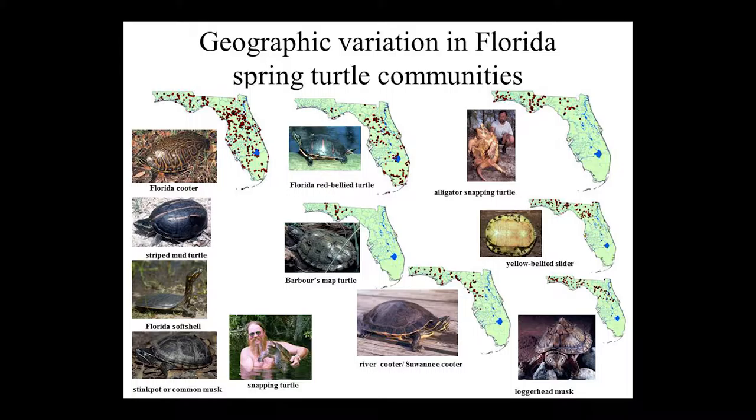They're not found equally — the likelihood of seeing these all through the state varies. If you go to the panhandle, there are more species than as you come down the peninsula. The Florida cooter, striped mud, softshell, stinkpot, and snapping turtle are found statewide, so you might find them anywhere in Florida. Red belly is also almost anywhere in Florida, but there's a significant gap near Tallahassee. Out in the panhandle there's more diversity because of things like map turtles, which you can see in the middle of the slide.